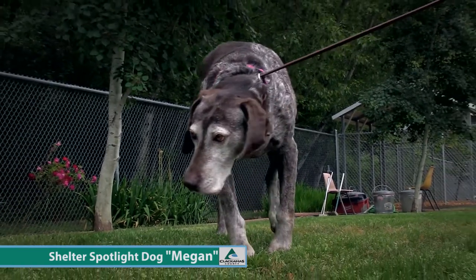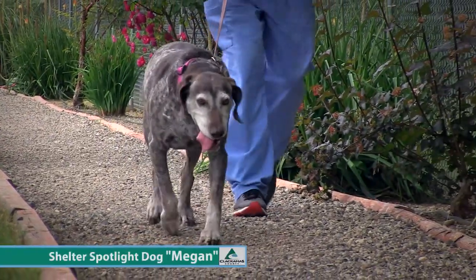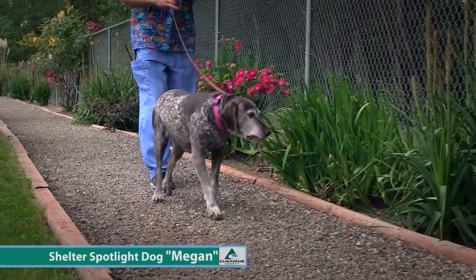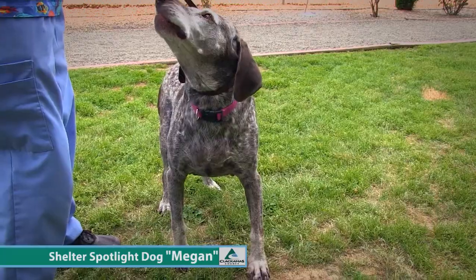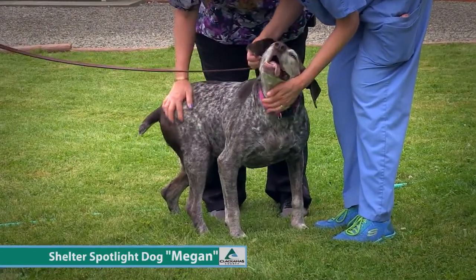She needs that forever home. She's probably dog selective and probably doesn't want a real active pup in the house. She's an old girl — she needs to be able to relax and not be bothered. We don't know about cats. Megan probably wants a household with some older kids; we don't want little youngsters pulling on her ears or her little stubby tail.